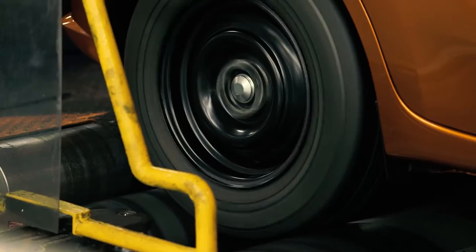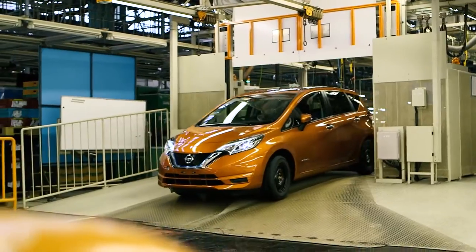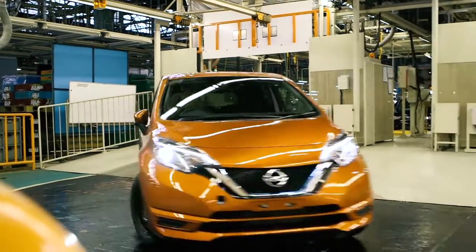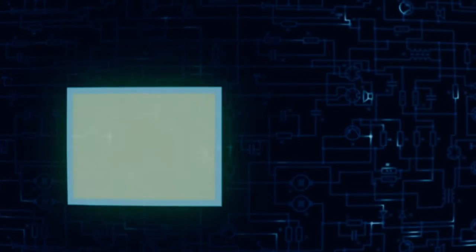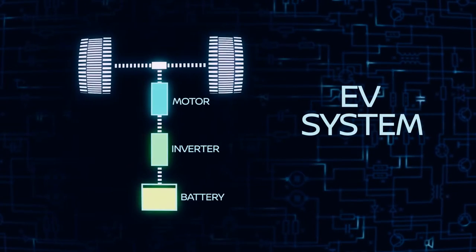Similar to an EV, the wheels are completely driven by the electric motor. But the main difference is how electricity is produced and how we manage energy. We're not delivering energy from the battery — we're using energy from the engine.